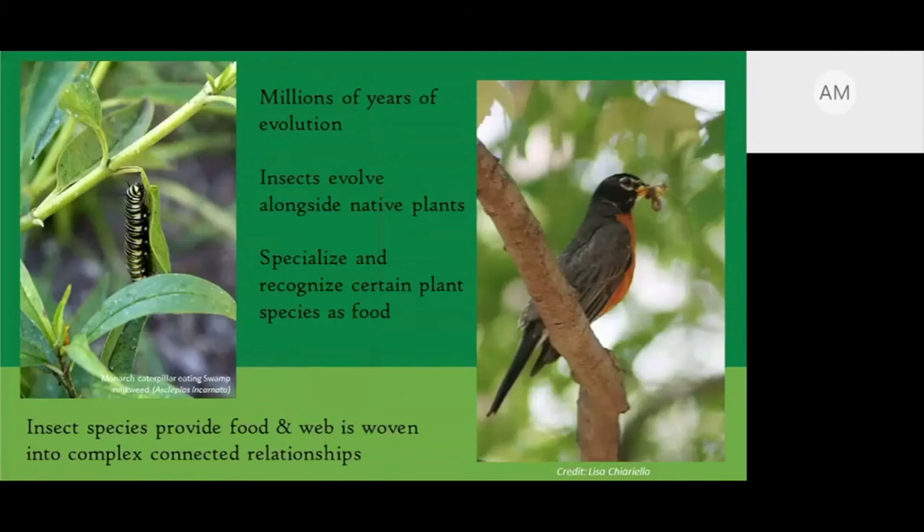There's a question: does any bee balm plant work, or does it have to be a specific variety or native? Hummingbirds specifically like red and orange flowers with a tubular shape. Monarda didyma is the red variety and Monarda fistulosa is the purple. Hummingbirds might feed on the purple, but they're very attracted to red. So if you want to attract hummingbirds, go with the red variety.